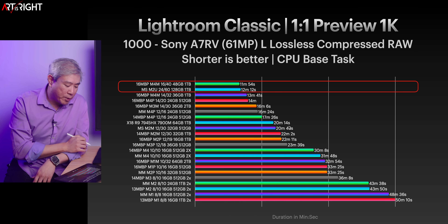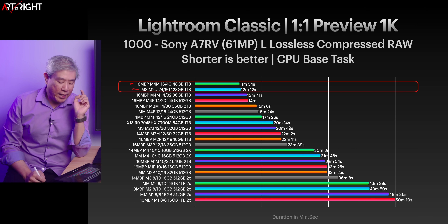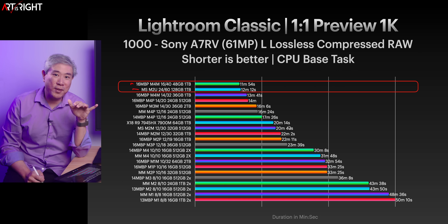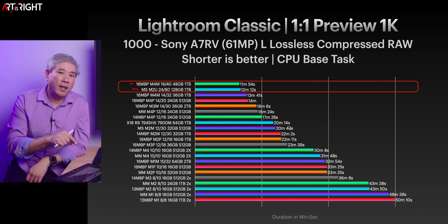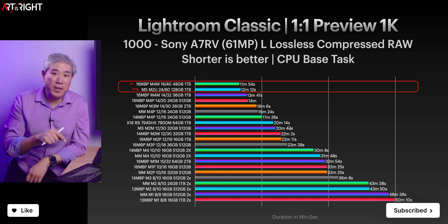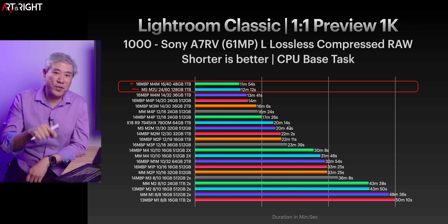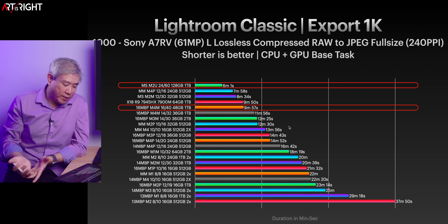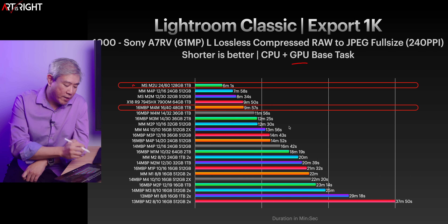Let's take a look at Lightroom Classic one-to-one preview. We can see that the M4 Max is beating out the M2 Ultra by a little bit, but the M4 Max is two generations newer than the M2 Ultra, so the M2 Ultra is holding its own just fine. This also tells us that a used or refurbished M2 Ultra might be the way to go compared to the M3 Ultra. For exporting, which utilizes the GPU, the M2 Ultra is still showing ahead of everything else, even the Max.